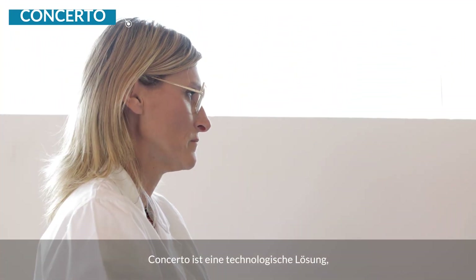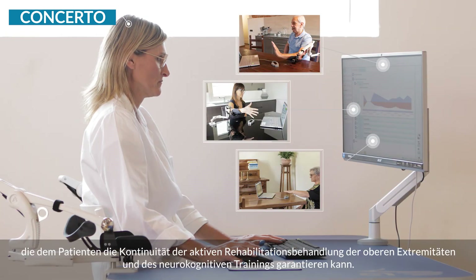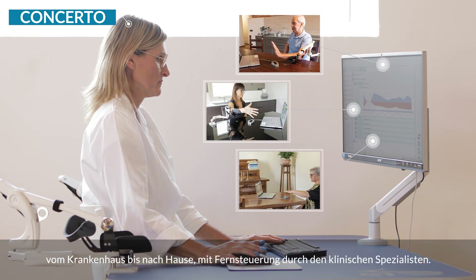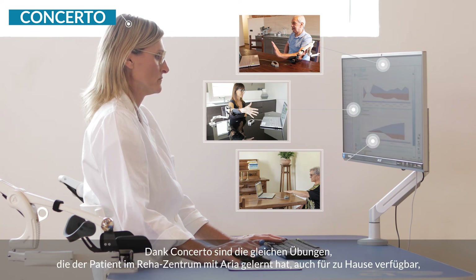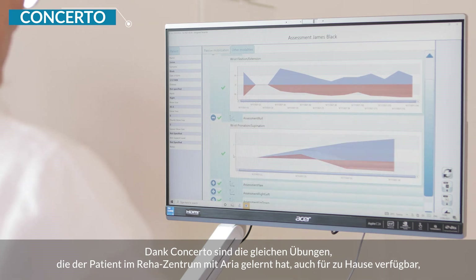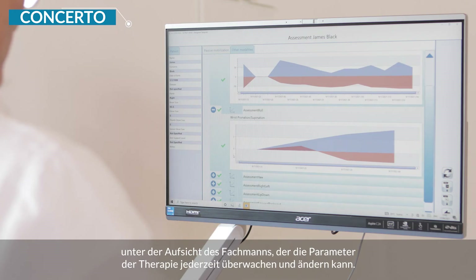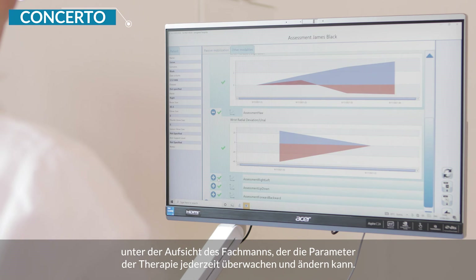Concerto is a technological solution that grants the patient continuity of upper limb active rehabilitation and neurocognitive training from hospital to home with remote control by a clinical specialist. Thanks to Concerto, the same exercises that the patient has learned in the gym with ARIA are available at home. Under the supervision of a professional, the therapy parameters can be monitored and changed at any time.